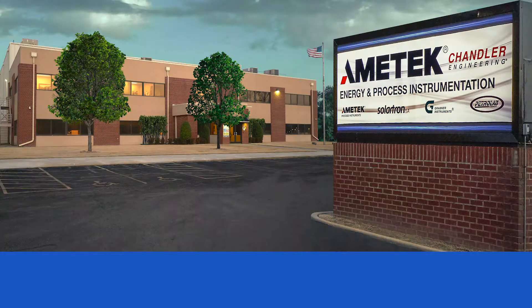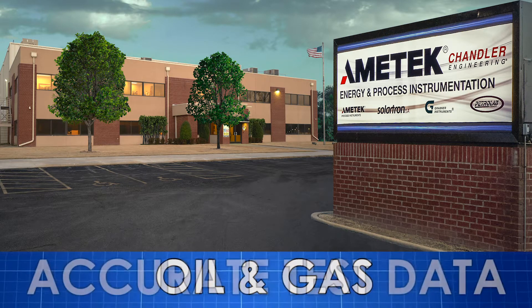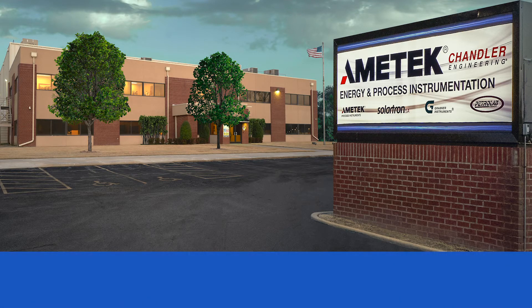Chandler Engineering has decades of experience supplying laboratory instruments to the oil and gas industry. We understand the importance of accurate test data for your job designs and well operations.